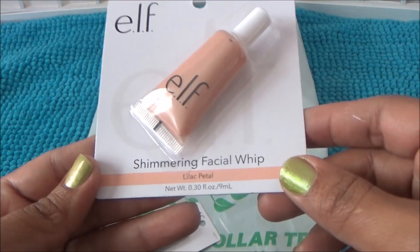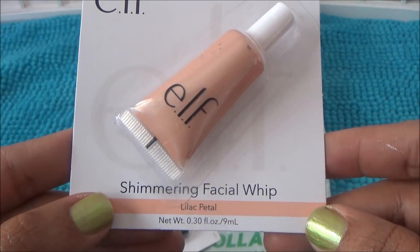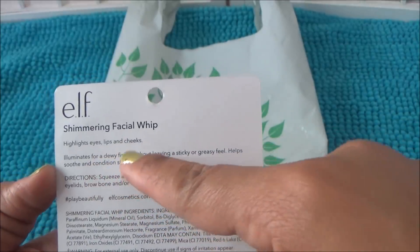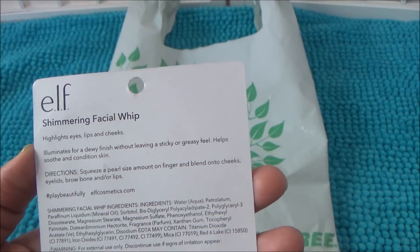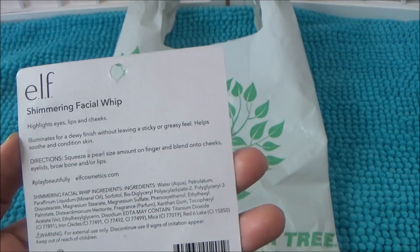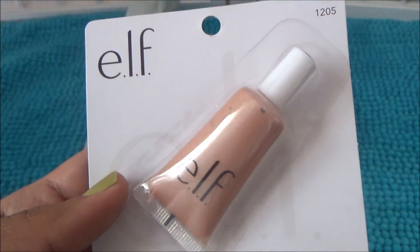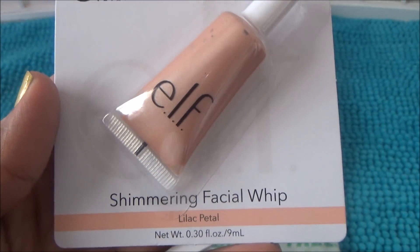Here is a shimmering facial whip in Lilac Petal. It says it highlights eyes, lips and cheeks, illuminates for a dewy finish without leaving a sticky or greasy feel, and helps soothe and condition skin. You squeeze a pearl-sized amount on your finger and blend onto cheeks — so it's kind of like a liquid highlighter. I'm going to give that a try.